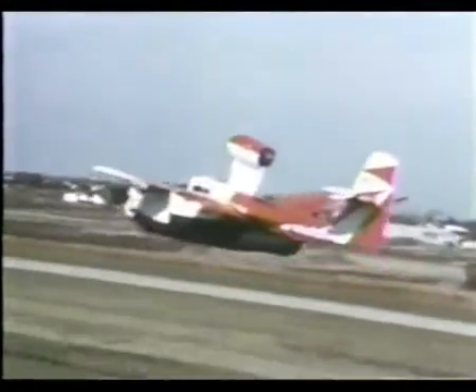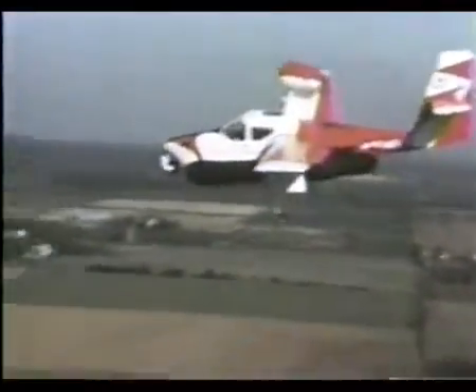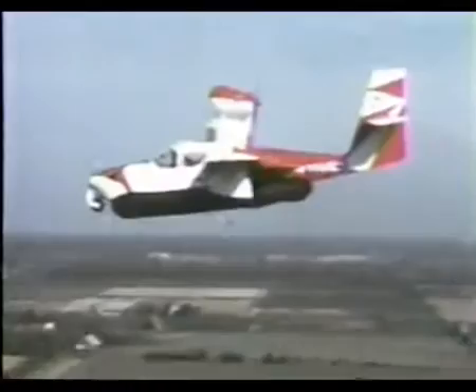The power for the hovercraft capability came from a small two-cycle auxiliary power plant that drove a fan and was mounted neatly behind the cabin enclosure. The first flight of the system took place on August 4, 1967.